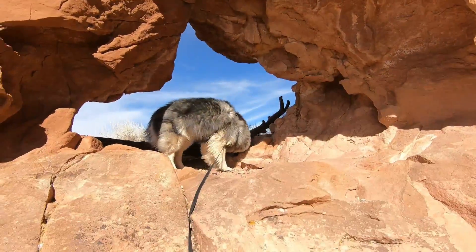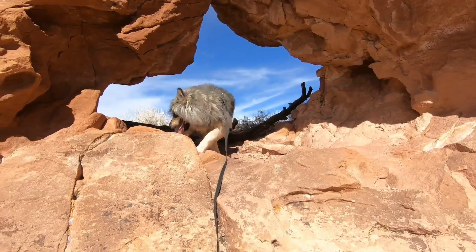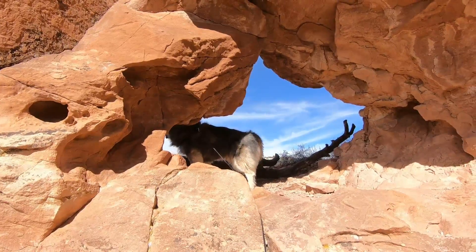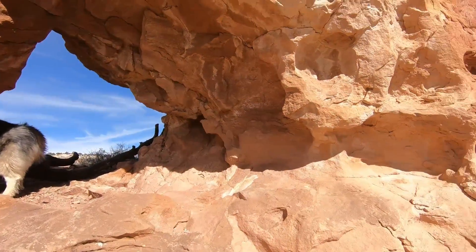He crawled into a natural little covey hole — not unlike our ancient Indian brothers who found shelter in the rocks.